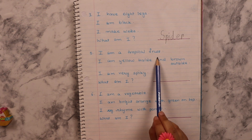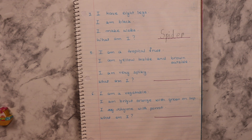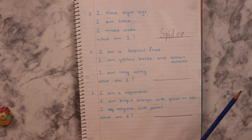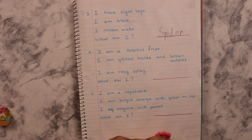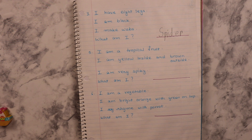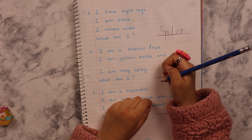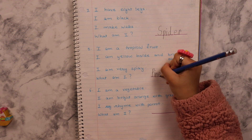I am a tropical fruit. I am yellow inside and brown outside. I am very spiky. What am I? What does tropical mean? It means fruits that grow in areas where it rains a lot. I think I heard tropical now that you mentioned. I am yellow inside and brown outside — pineapple? Yeah. But they show yellow outside in drawings. Yellowish brown you can say. But it has spikes — pineapple! I thought pineapple but I didn't think I was right.